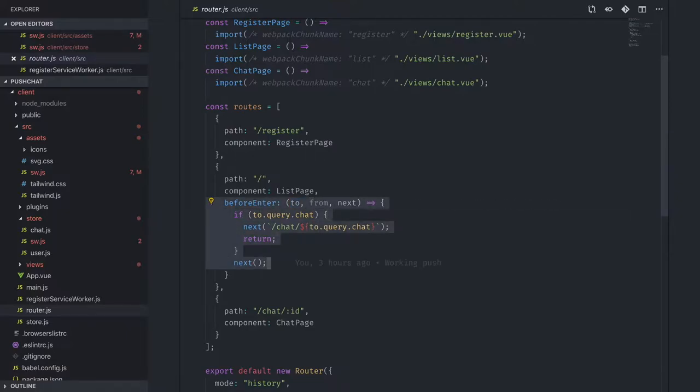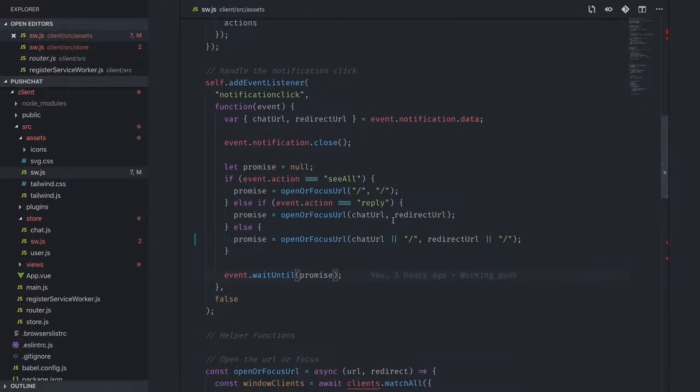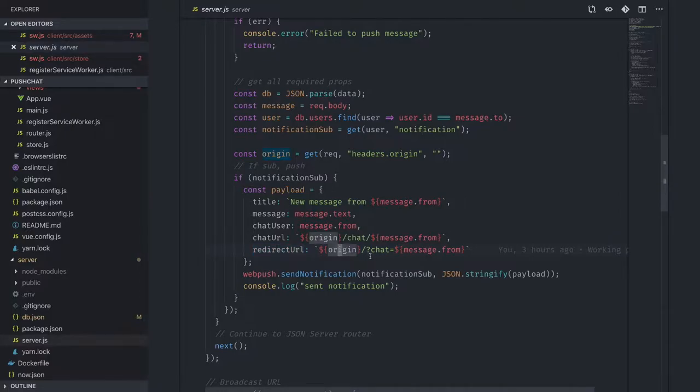In the service worker I have a routing handler. There was a glitch I wasn't expecting: because the service worker is scoped at slash, redirecting directly to slash-chat-slash-cj would fail on service worker initialization. So I actually redirect to slash with a query string for deep linking. For example: go to slash, with a query parameter of chat equals the user you want to redirect to.